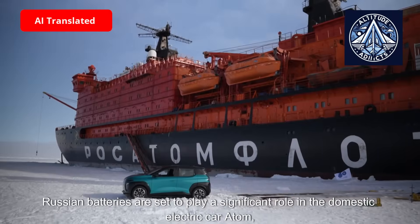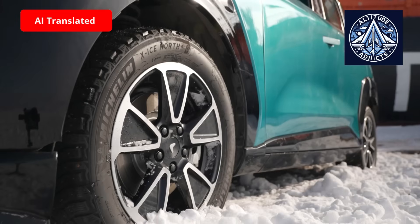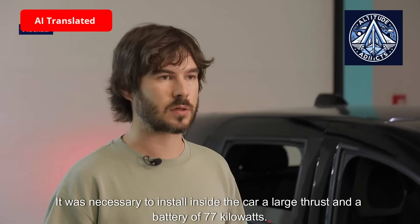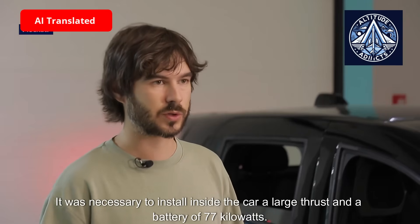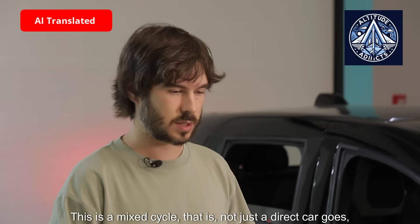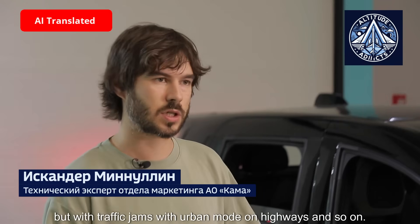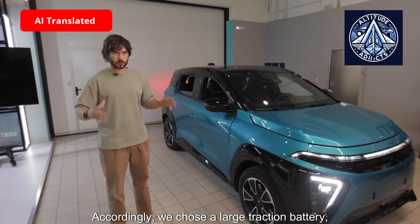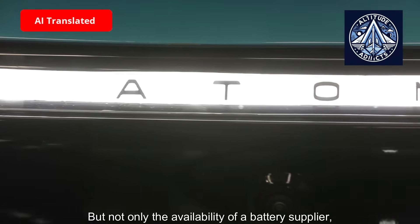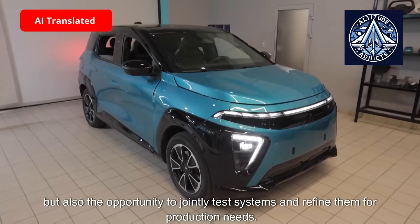Russian batteries are set to play a significant role in the domestic electric car Atom, a vehicle that has already undergone testing in the extreme conditions of the North Pole. It was necessary to install inside the car a large traction battery of 77 kilowatt-hours, giving a range of up to 500 kilometers on one mixed cycle — including traffic jams, urban mode, highways, and so on. We chose a large traction battery, conducted a number of tests, and it will be installed in our car. Beyond battery supply, there is also the opportunity to jointly test systems and refine them for production needs.